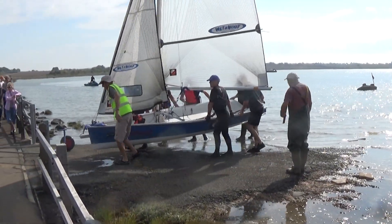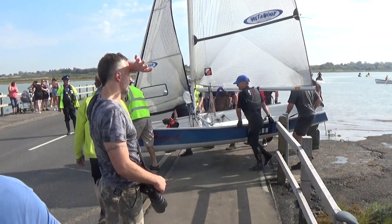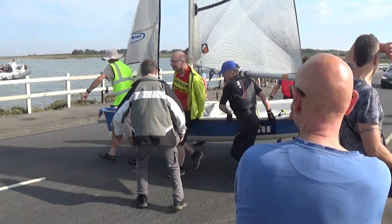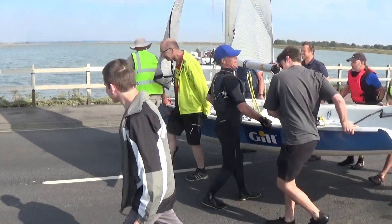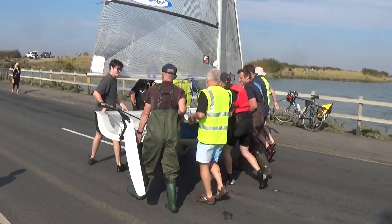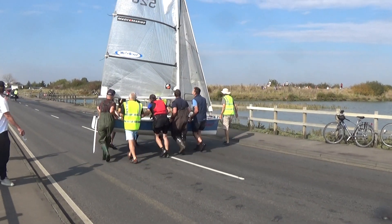They're going for the old traditional method. And lifting across. Don't see things like this very often. Hope there's not a gust of wind, because they're not luffed up.